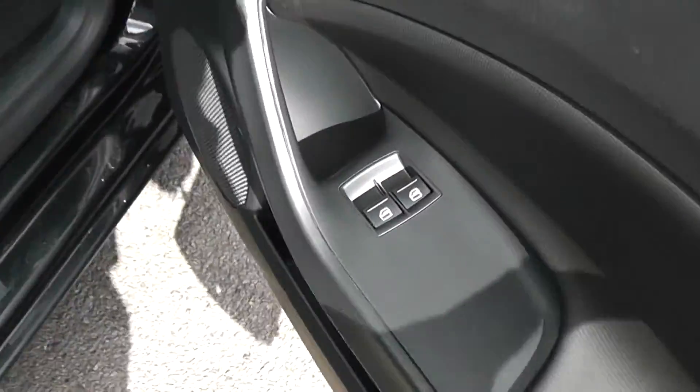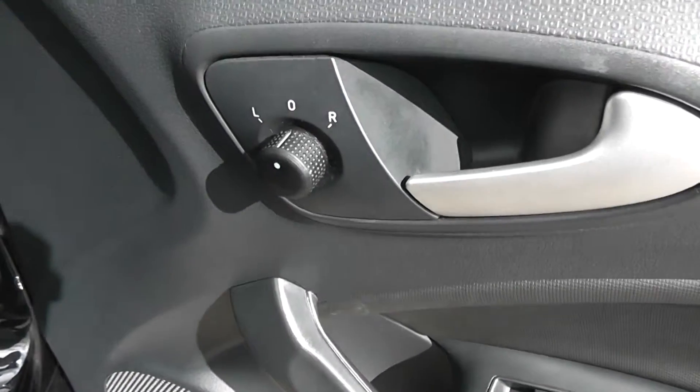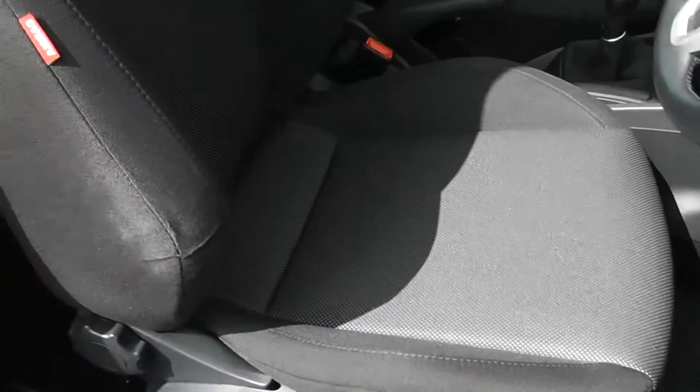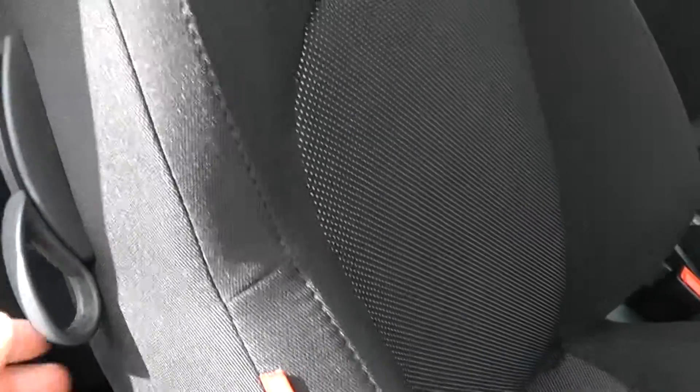We've got front electric windows, large speakers either side in the front, and electric wing mirrors at the top here. There's a height-adjustable driver's seat, and we've got figure-hugging sports driving seats in the front for the driver and the passenger — nice and comfortable. They're in a black and blue cloth finish, so nice and modern.